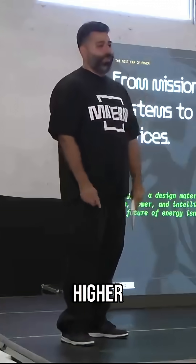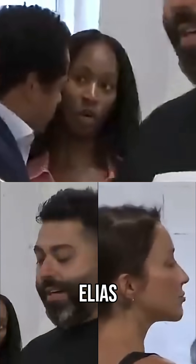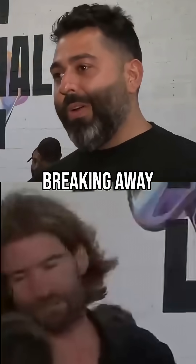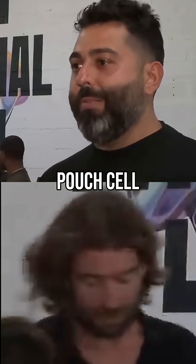Drones that fly higher. Cars that go farther. A total game changer for devices big and small. So says Gabe Elias, the CEO and co-founder of Material, the company behind it all. They are breaking away from the traditional battery mold — cylindrical, pouch cell, prismatic cells.